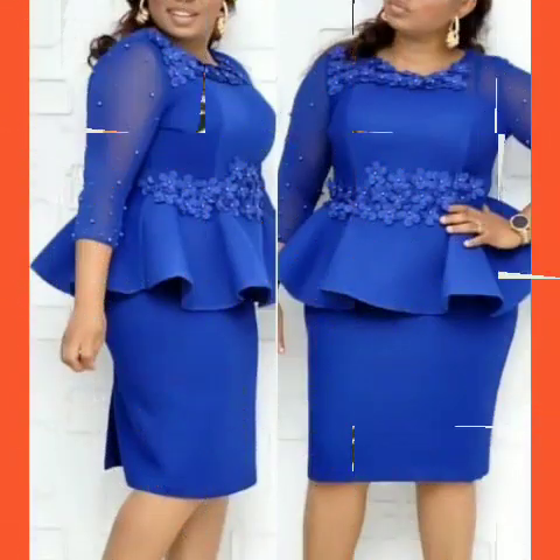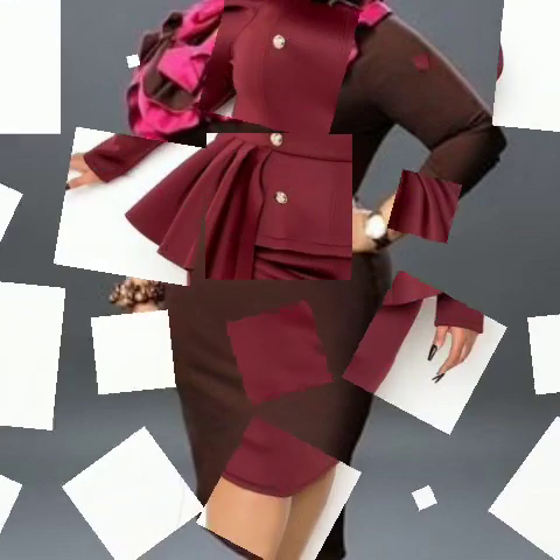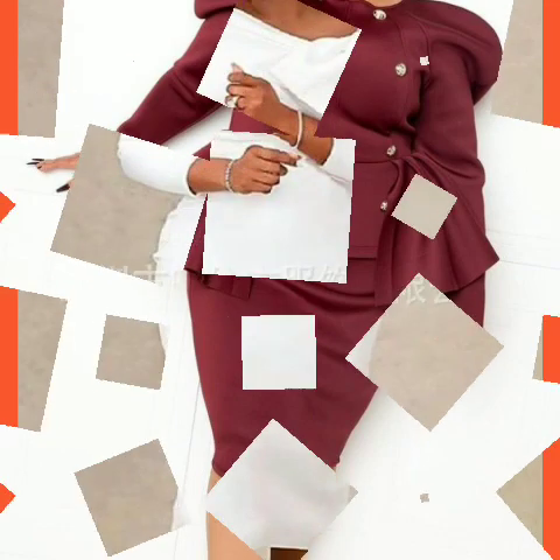I hope you guys will enjoy my designs and style. I will give you the best and unique designs. You will see these ideas, so please also like and share with friends.